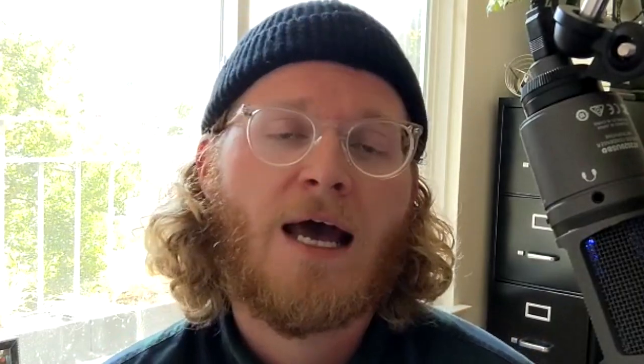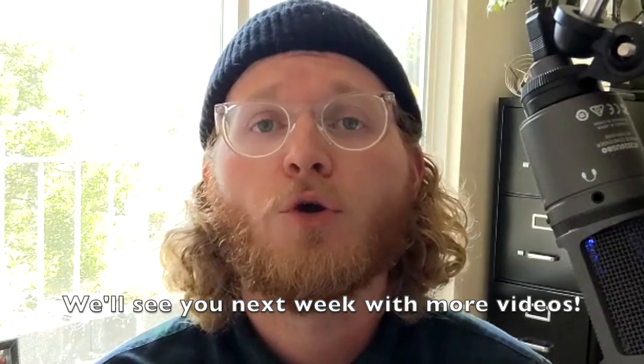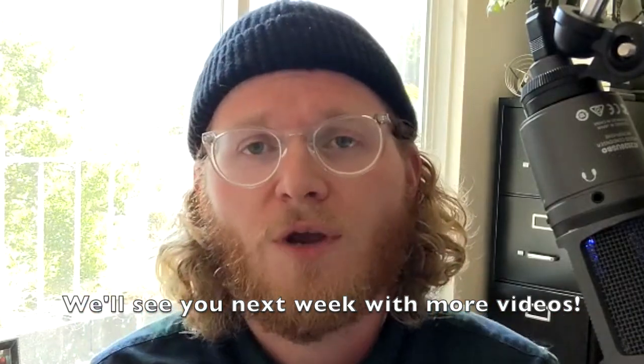So as ever, we love these comments. Please keep on leaving them underneath these videos and leave us any feedback you have on the Newsflash. From the creators of YouTube to YouTube's creators, I've been Conor, and this has been your weekly Newsflash.